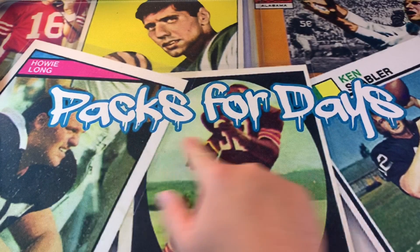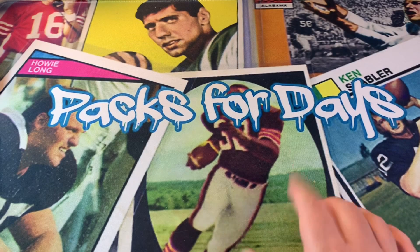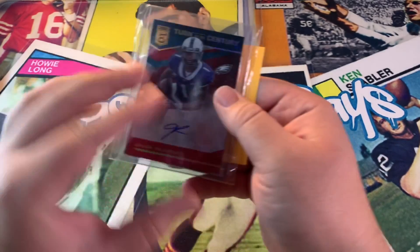Hey guys, welcome back to my channel Packs for Days. This is mail day episode seven. Same gist — I just got a few eBay cards I want to share with you guys: who I'm investing in, who I just want to own, which cards I like and why I bought them. I'll give you the pricing, obviously — that's what I usually do in my mail days.